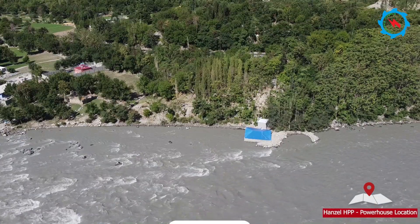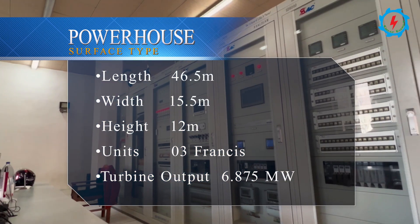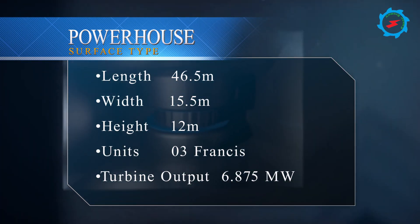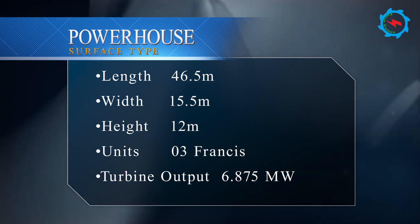The surface powerhouse will be located on the right bank of the Gilgit River. The powerhouse will be 46.5 meters long, 15.5 meters wide, and 12 meters high. Three horizontal-setting Francis turbines along with generator units, each with a rated discharge of 12 cubic meters per second, are proposed.